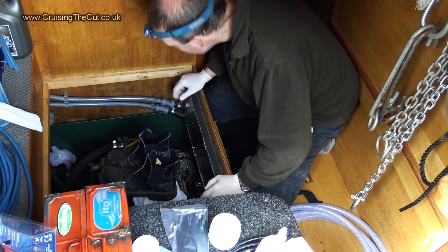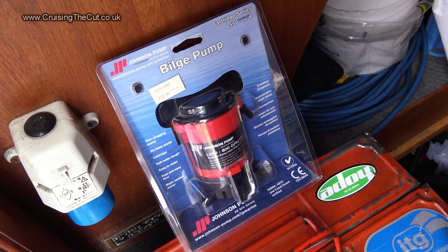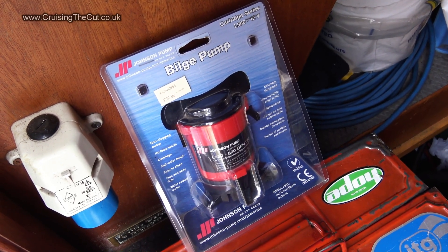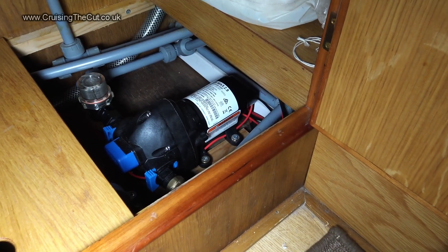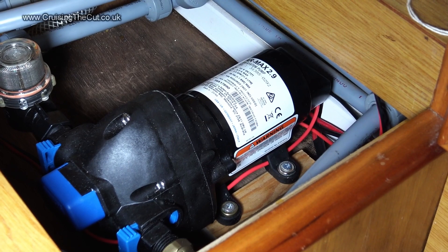That work was the supposedly quick and easy fitting of a pressure relief valve to the hot water system, but it ended up also needing a new bilge pump and even a new fresh water pump — for reasons too long and boring to go into.